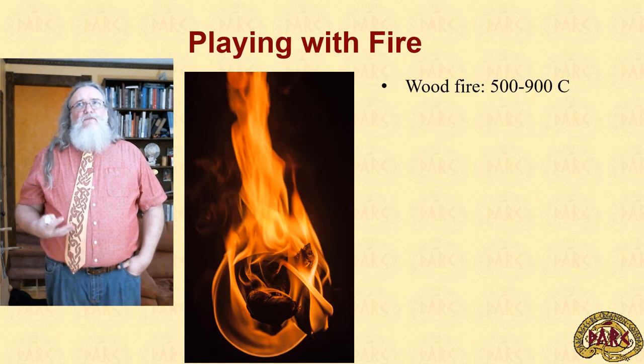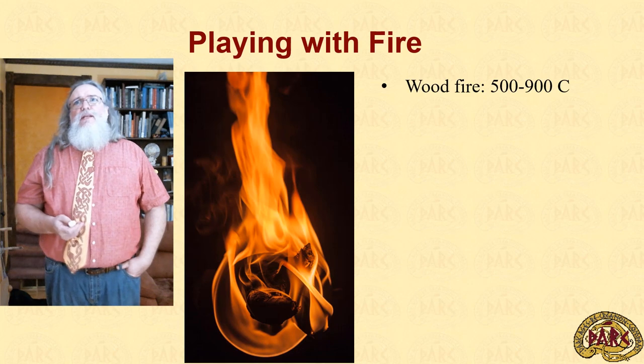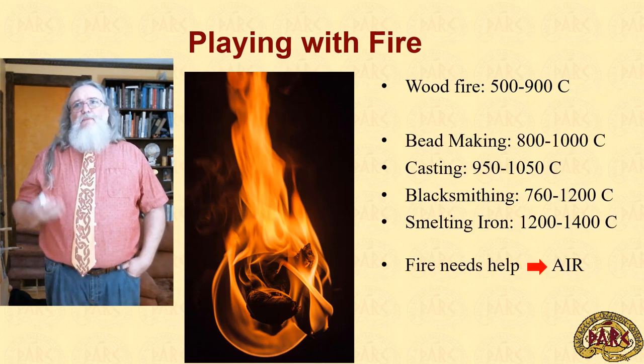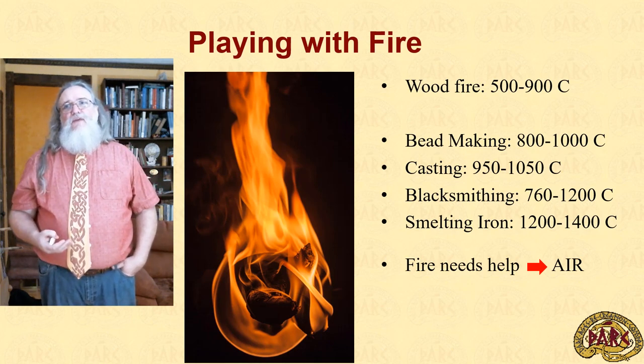A wood fire burns around 500 to 900 degrees Celsius. In order to do a lot of the fun parts of the Viking world, we need to increase that temperature fairly significantly. Bead making, blacksmithing, smelting iron — we're looking at at least a thousand, if not 1,400 degrees. In order to get to those temperatures, fire needs help, and that help comes in the form of air from bellows.